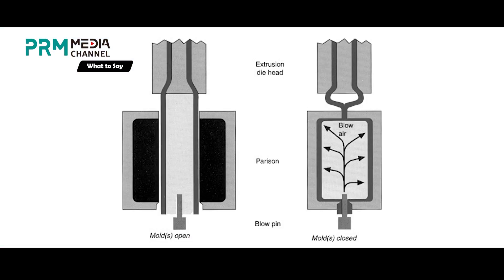First of all, let's get to know what is blow molding. In blow molding, hollow plastic components are formed through a producing process categorized into three main methods: injection, extrusion, and injection-stretch blow molding.